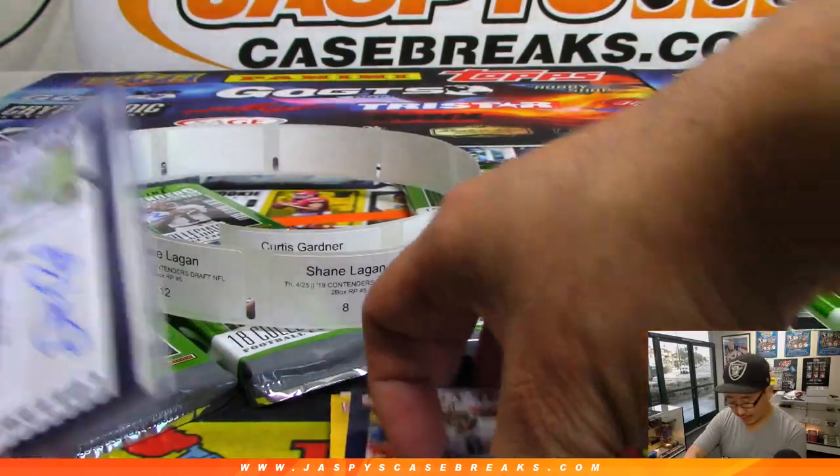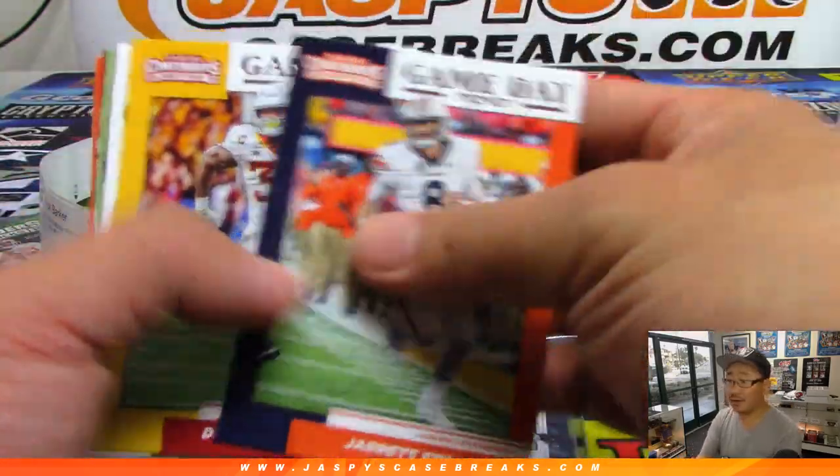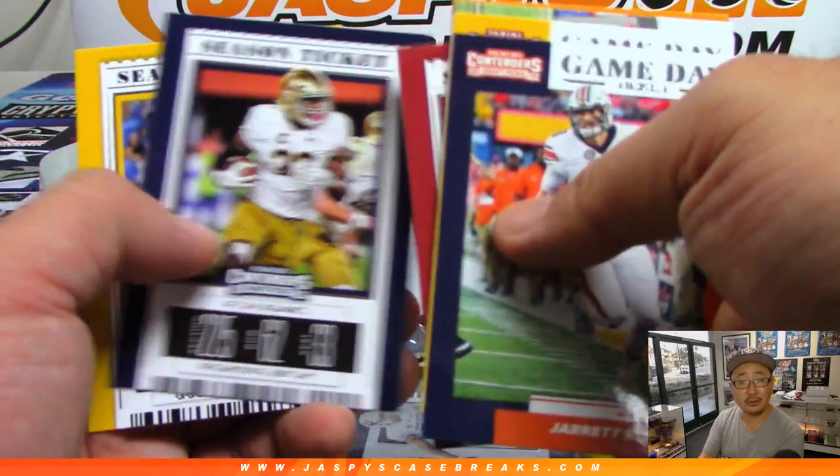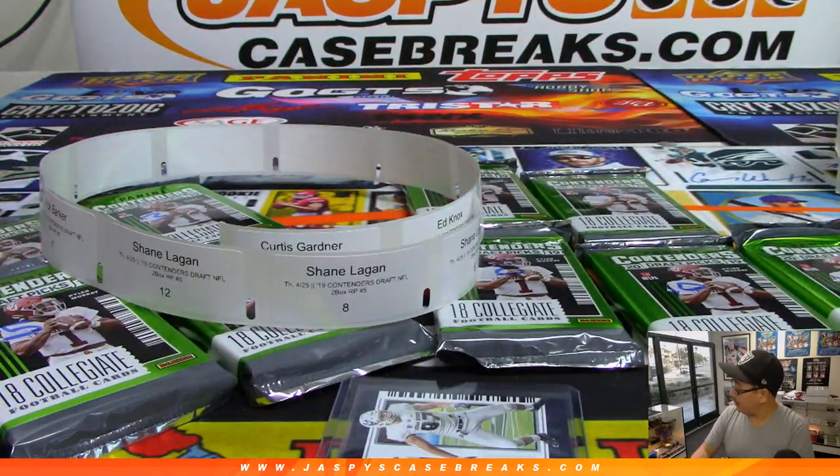So Rick, where is Josh Rosen going to go? What do your Cardinals do with Josh Rosen? You think he gets traded tonight?